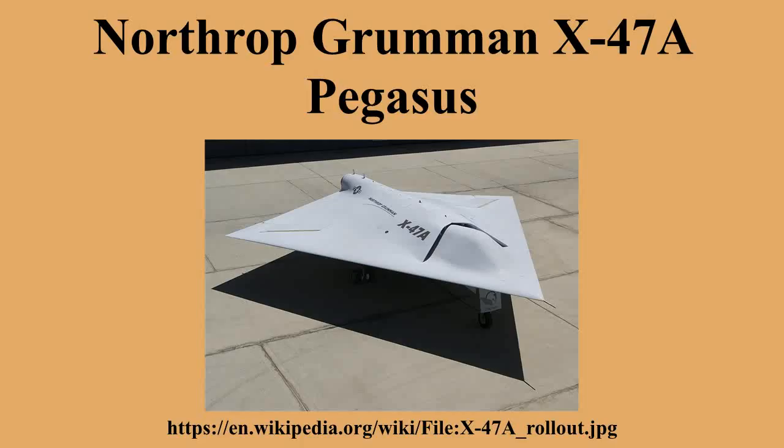The X-47A's airframe is built of composite materials, with construction subcontracted out to Burt Rutan's Scaled Composites company, which had the expertise and tooling to do the job inexpensively. The airframe consists of four main assemblies, split down the middle with two assemblies on top and two on bottom. The X-47A was rolled out on 30 July 2001 and performed its first flight on 23 February 2003 at the U.S. Naval Air Warfare Center at China Lake, California.